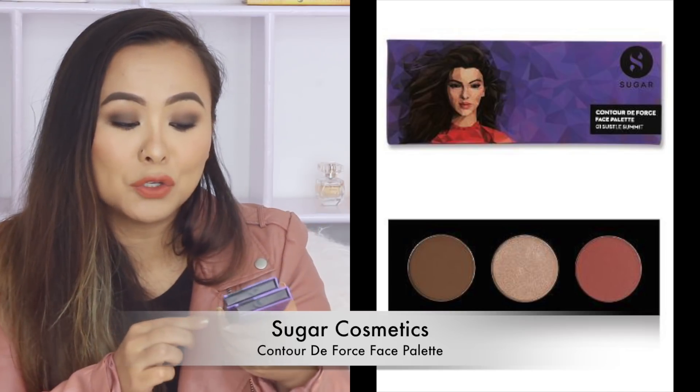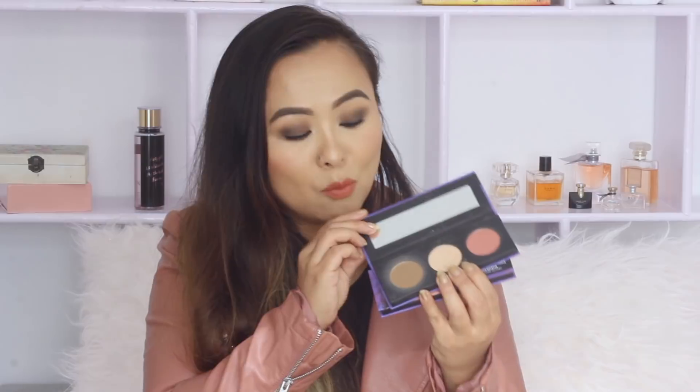Next I've got a new launch by Sugar — the Contour D-Force Face Palette. These come with three products inside: a contouring powder, a highlighter, and a blush. The highlighter is the star of the show for me — absolutely gorgeous, giving you the most amazing glow. I've been using these highlighters almost every single day. The contouring powder is also amazing — it blends out beautifully and is not patchy at all.